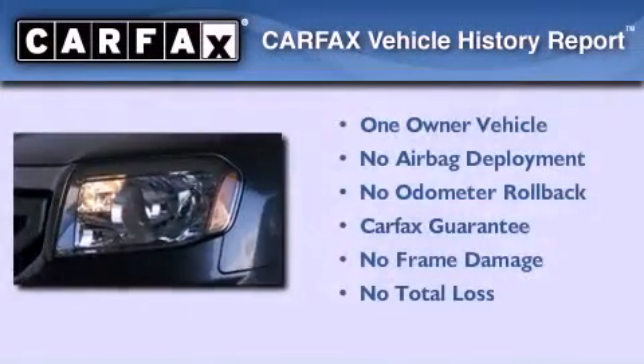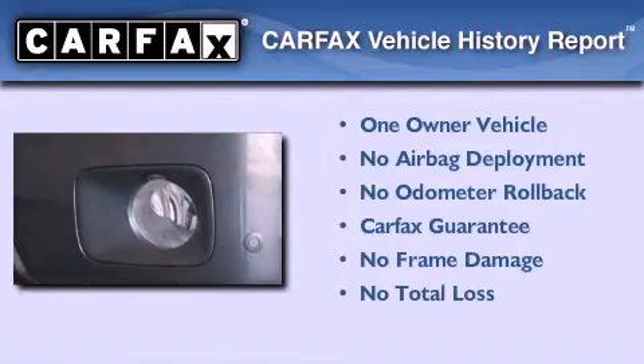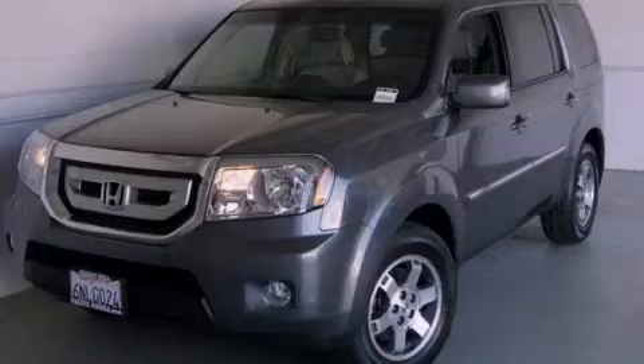This Honda has had only one owner and it qualifies for the Carfax Buyback Guarantee. Contact us today and schedule your opportunity to see this automobile in person.